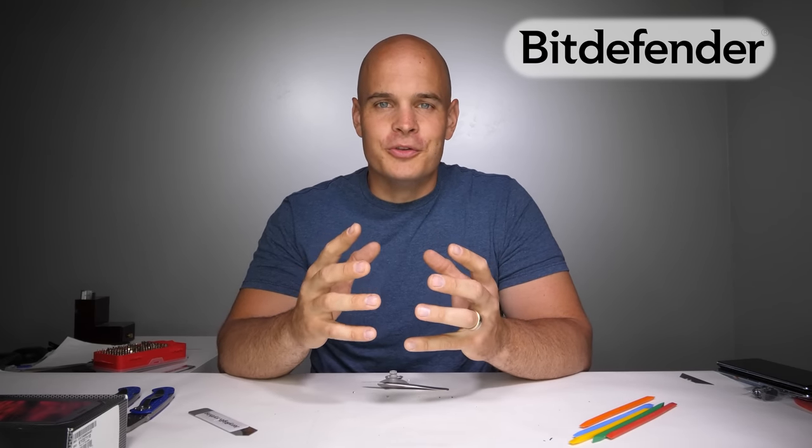The parental controls can work because Bitdefender works on multiple devices simultaneously, including PCs, Mac, iOS, and Android. Bitdefender also comes with a VPN and monitors online threats in real time. New users get a 4-month trial of Bitdefender Total Security with the link down in the description. Protection is a good thing and it's always better to have it before you need it, so I'll leave that link down below.